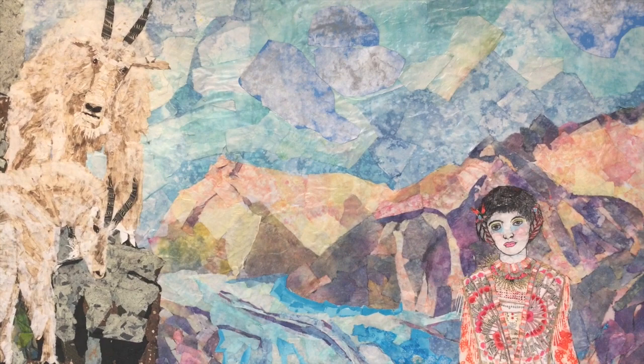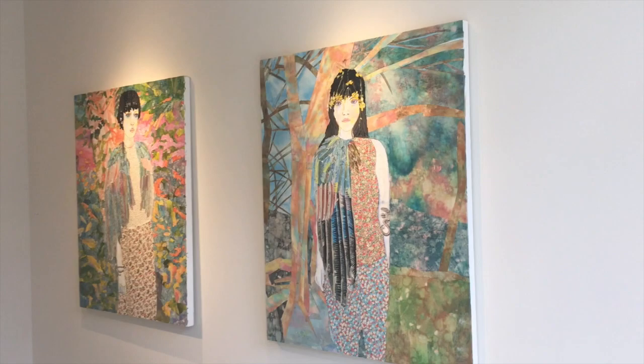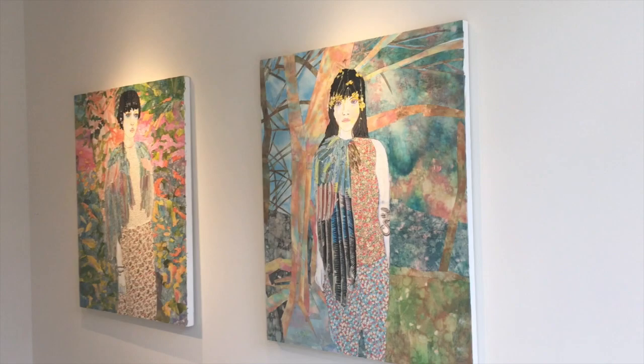I think this is an amazing show and I'm so glad to have gotten to see it, and glad to bring you here as well. Maria Berrio at Praxis in New York City.